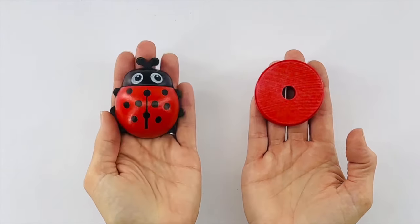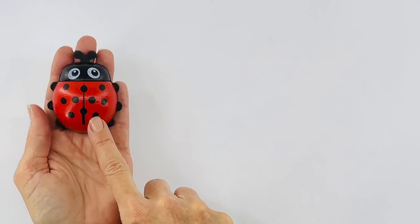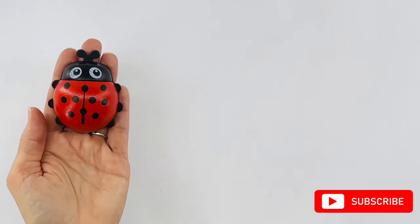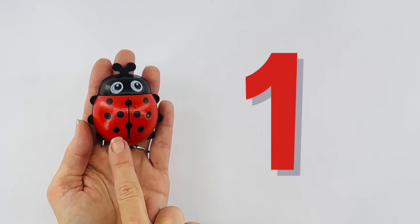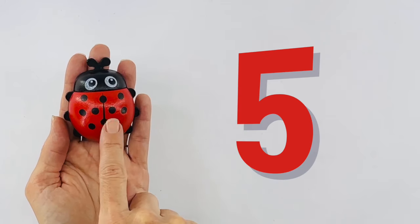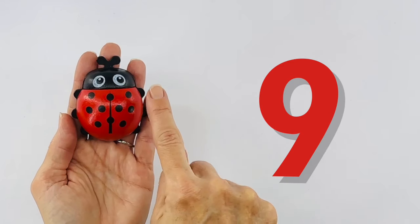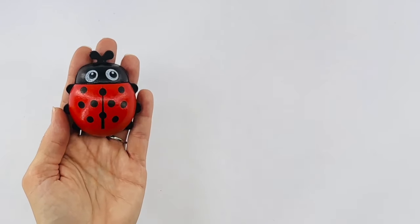It also has one dot in the middle. And I have a ladybug that's red, but she has more dots on her back than just one. Do you want to count them to find out? One, two, three, four, five, six, seven, eight, nine, ten. That's a lot of dots.